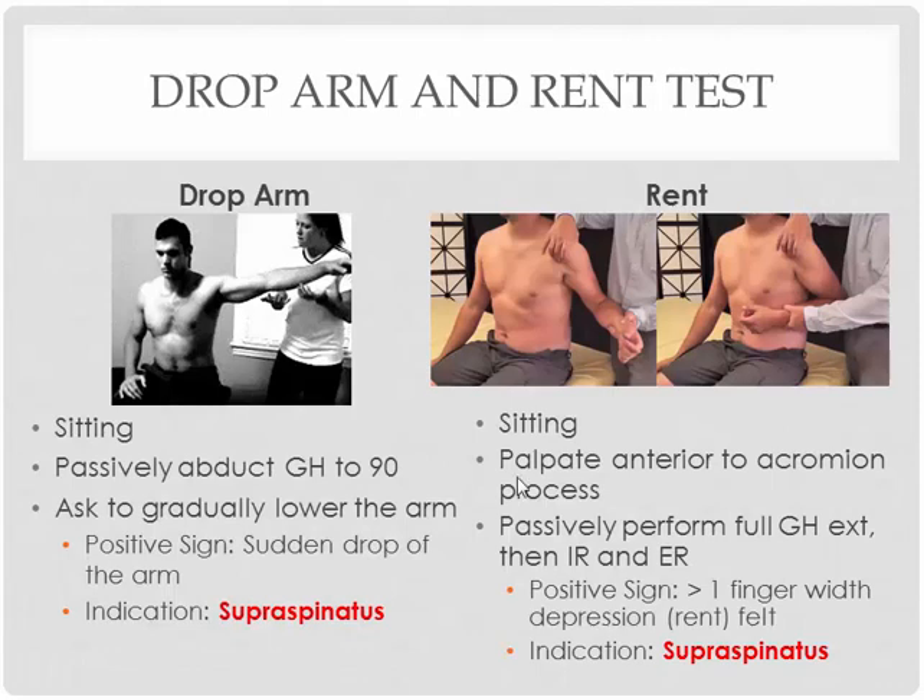The next tests are known as the drop arm test and the REN test. Both are also specifically for the supraspinatus. For the drop arm test, you're going to passively abduct the shoulder up to 90 degrees, and from there ask them to actively and gradually lower the arm. If they lose control of the arm and you see a sudden drop of the arm, that would indicate a supraspinatus tear.